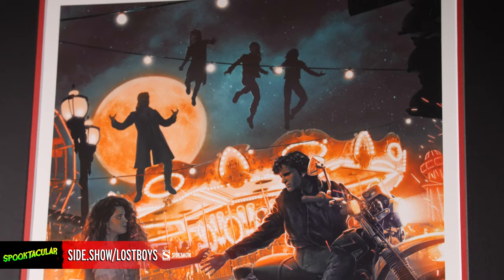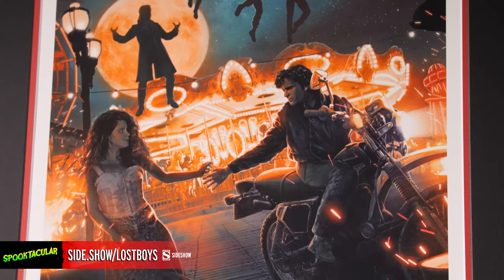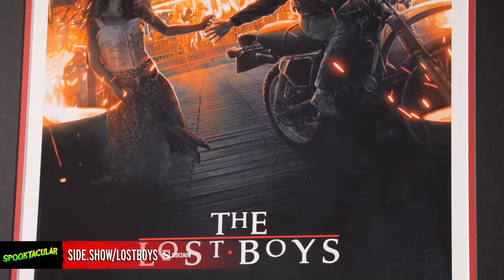You'll want to check out the short link on our screen below if you're interested in adding this piece to your own home gallery. You can get it in the unframed version, or take the guesswork out of framing and hanging and get the custom framed edition. This is the Lost Boys art print by Juan Ramos.